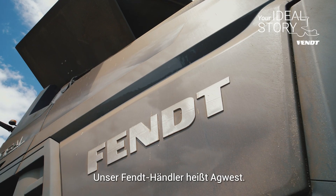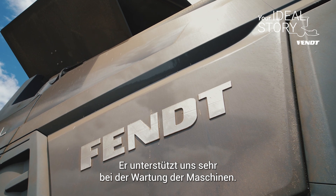So our local Fendt dealer is Ag West. They've been absolutely awesome in keeping these machines running.